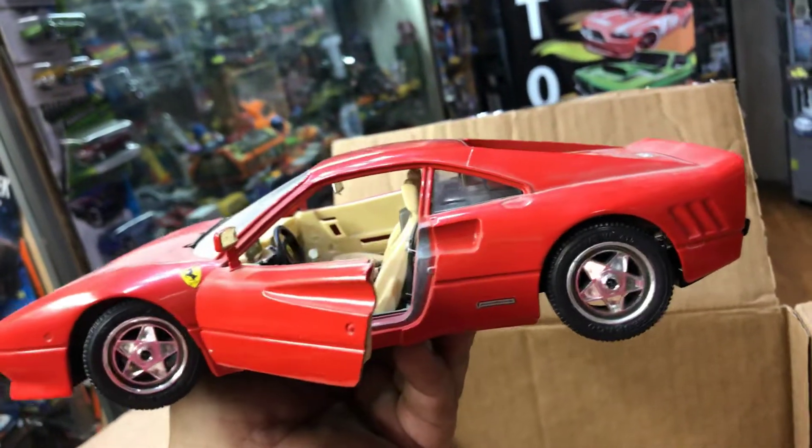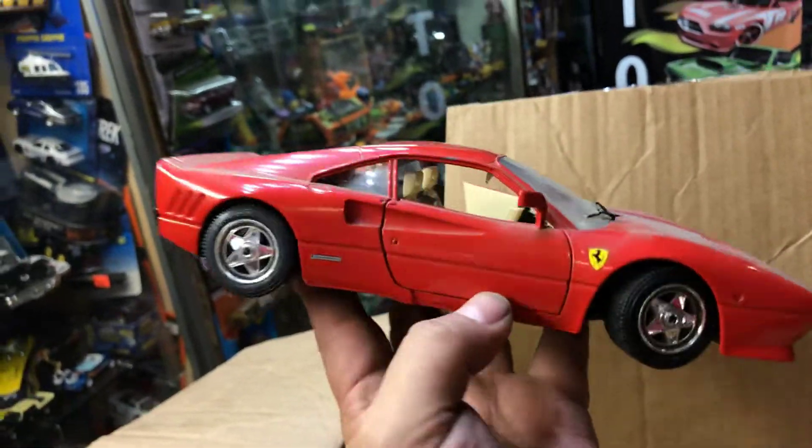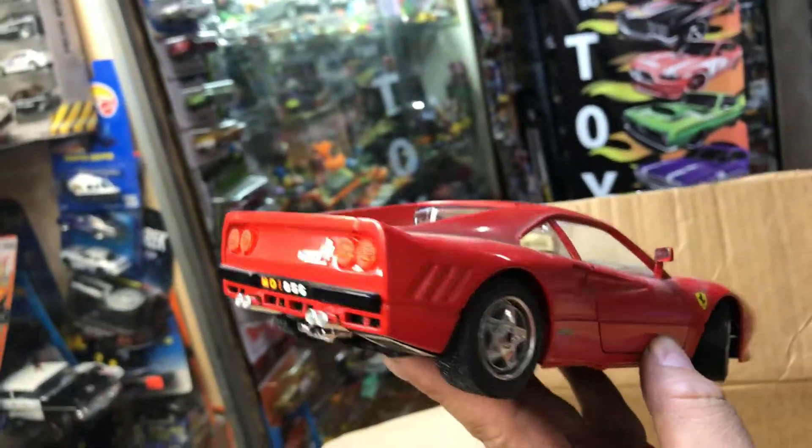Another Ferrari — same kind as earlier. 1:18 scale. Well, it's a second one; I don't mind.